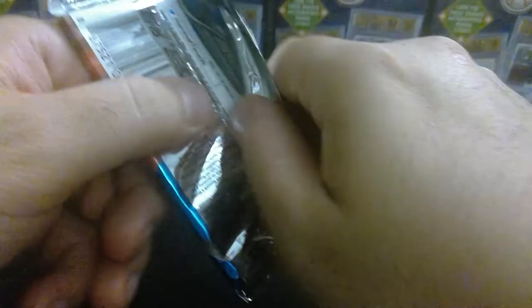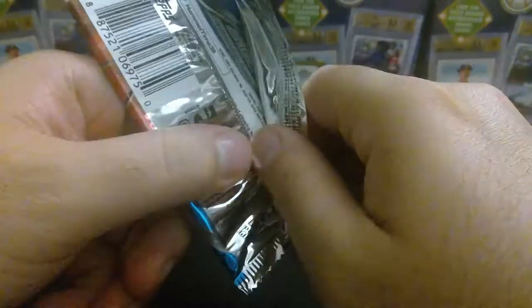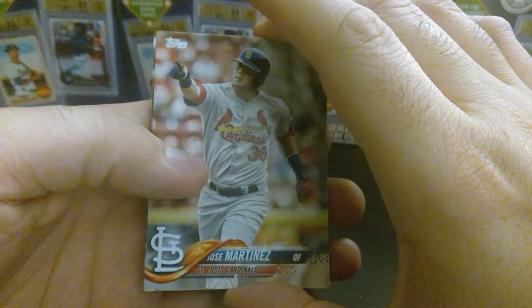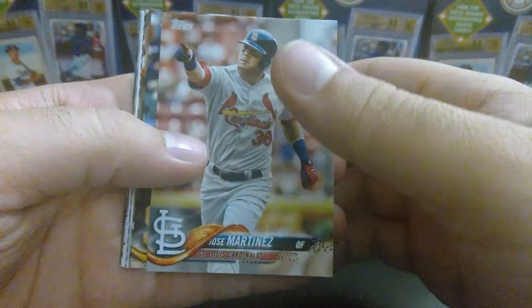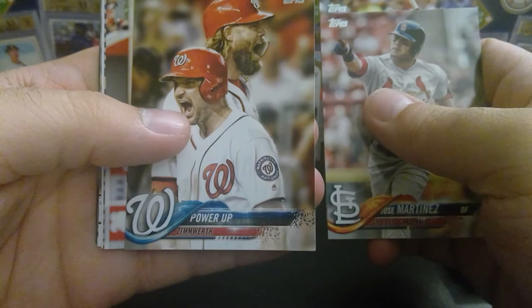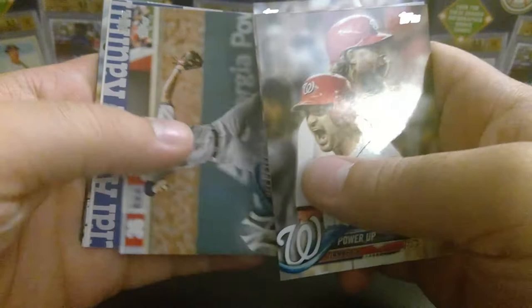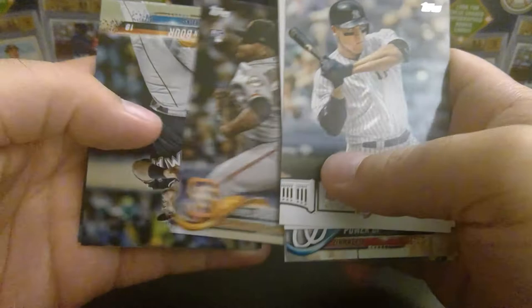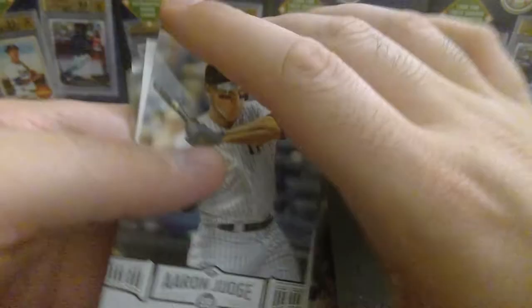You're looking for Ronald Acuna Jr. — super short print or the regular rookie card. You're looking for Gleyber Torres or Juan Soto. I'm looking specifically for Juan Soto or Ronald Acuna Jr. regular, because I already have the super short print. Crawford — ooh, that looks like some type of short print there. Zimmerman and Jason Heyworth, Jace Peterson, Heredia, Joey Votto, Aaron Judge, Moranta, Justin Boer, Jason Hammel. So nothing super special out of that one.